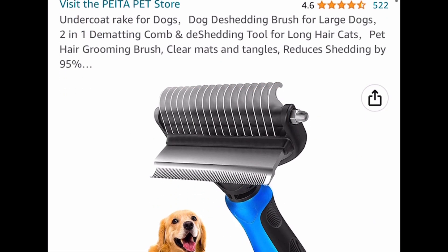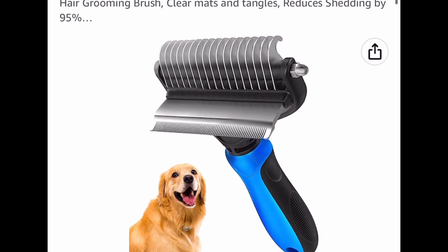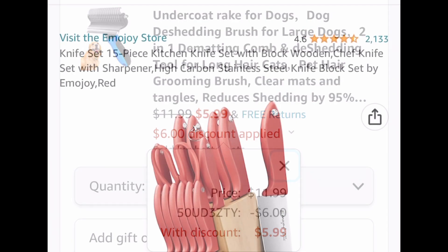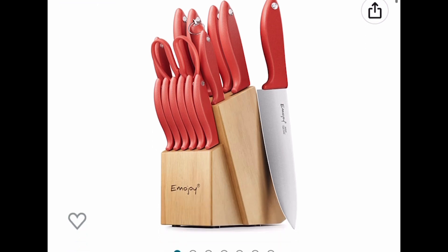Next one here we have this dog de-shedding brush — you can actually use this on pets, not just dogs. This one is priced at $11.99, and with the code only $5.99.